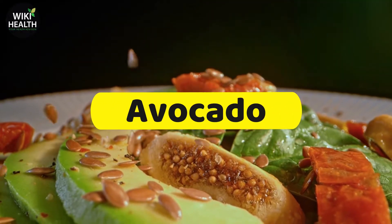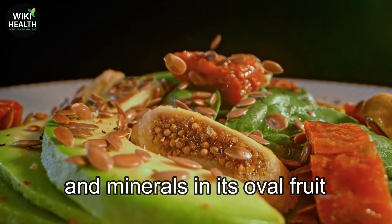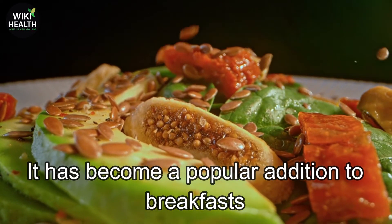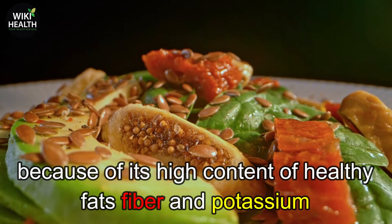Number 1: Avocado. Avocado has 20 different vitamins and minerals in its oval fruit. It has become a popular addition to breakfasts because of its high content of healthy fats, fiber, and potassium.